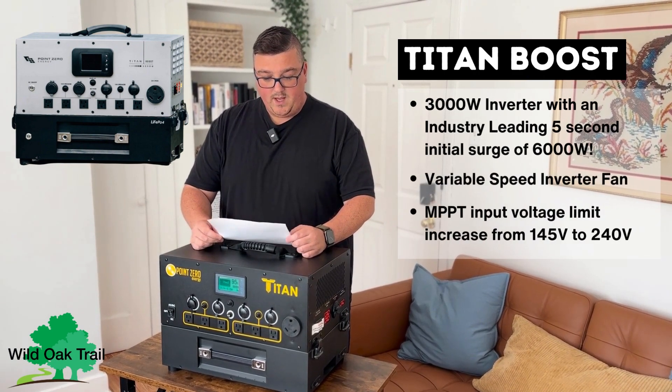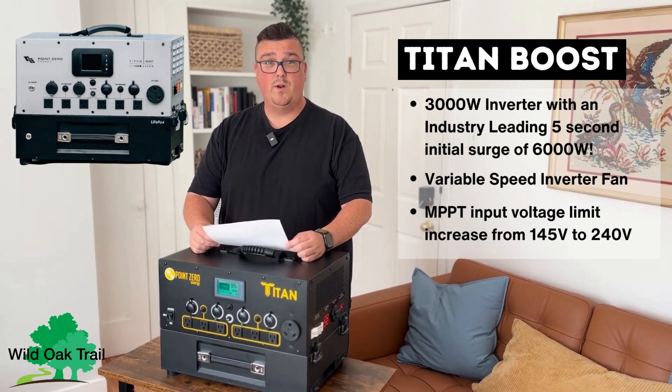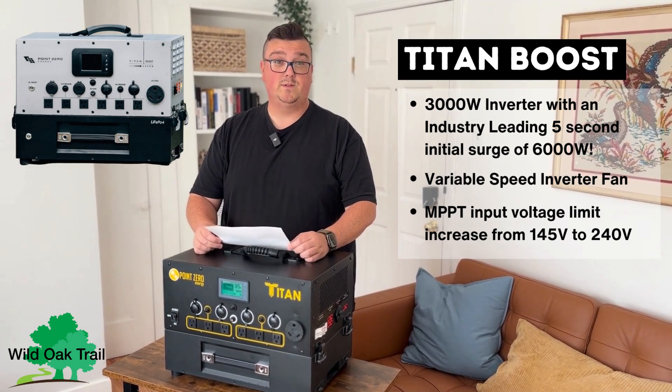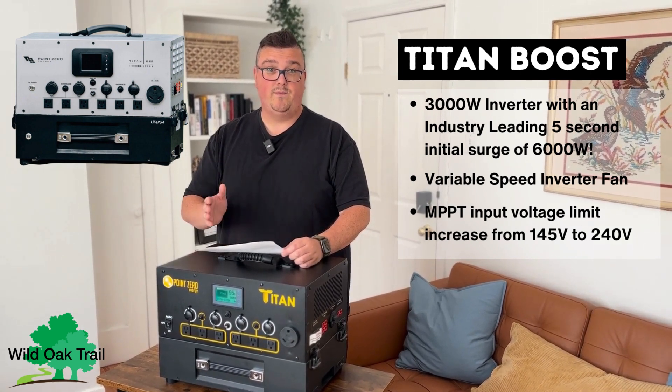There's also a variable speed inverter fan. The MPPT charger is actually going to go from 145 volts for your panels all the way up to 240 volts. That means you're going to be able to have a lot more versatility with what panels you want to use and how they fit your lifestyle.